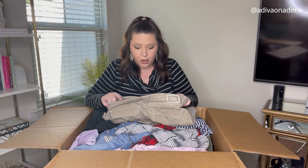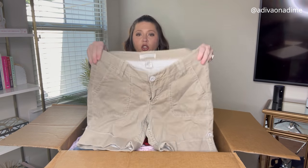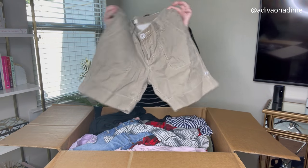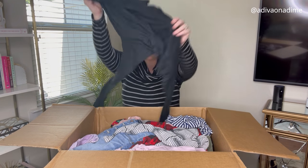Next are Christopher Blue stretch shorts, size four. They're a neutral tan corduroy short. I think these will sell — we'll see, but I'm hopeful.